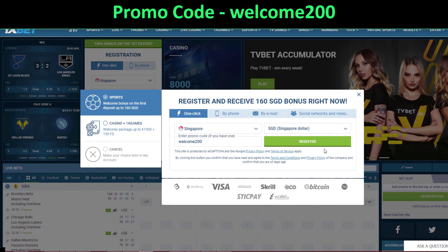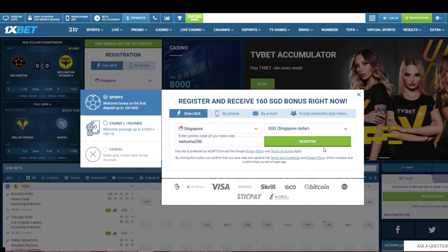This code works in all countries and all currencies, so it's for everyone. If 1xbet is allowed in your country, this code will work for you. It is only for new players. Comment below if you want me to make videos for other bookmakers, and we'll see you in the next video. Goodbye.